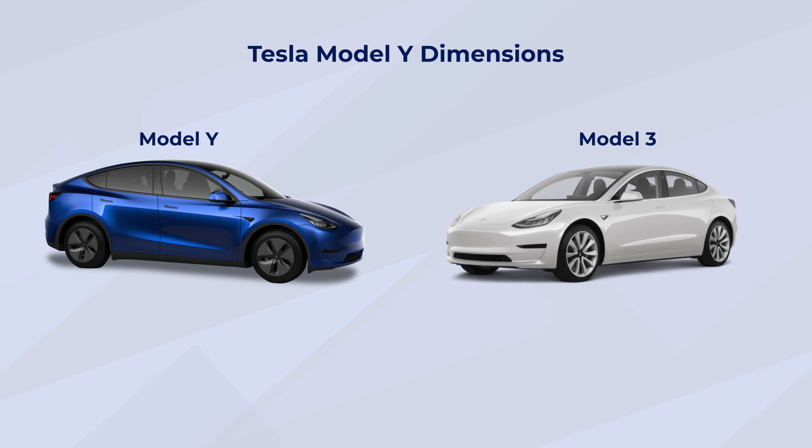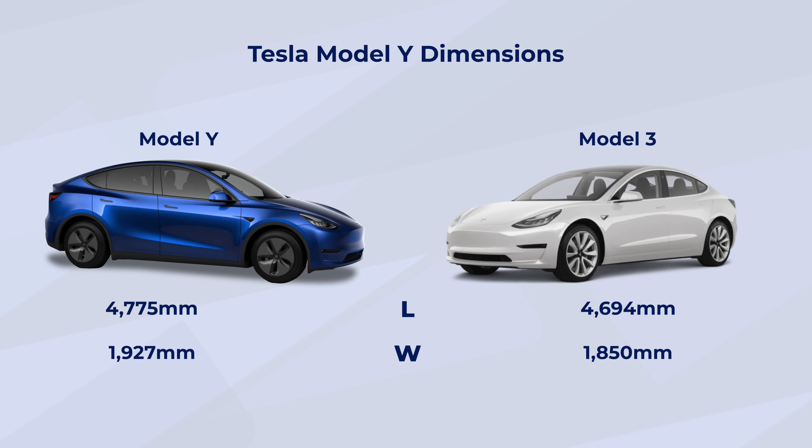The Model Y is 5.5 centimetres or 2.2 inches longer, 7.7 centimetres or 2.8 inches wider, and 18.2 centimetres or 7.2 inches taller. The taller is fine — that's probably quite a good thing. But the wider — when I read that, I went, oh, what a shame. The Model 3 is so much easier to go down narrow lanes and park in narrow streets in the UK. This is just a big wide car — so American, I suppose. It's an American car, what do we expect?